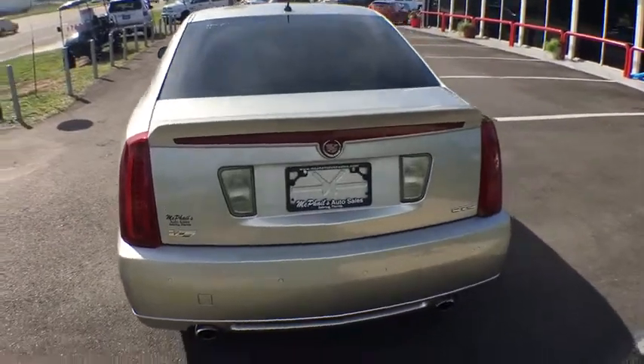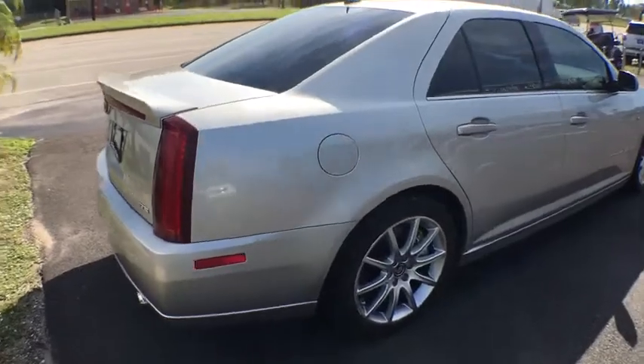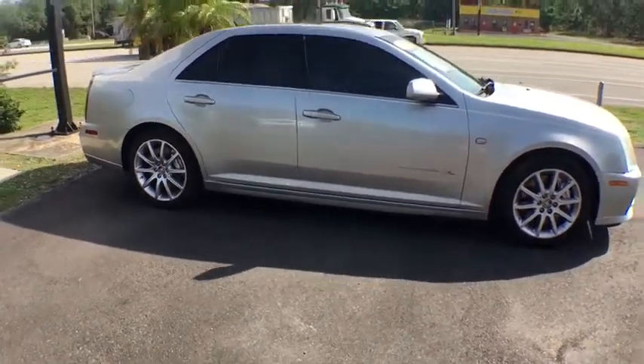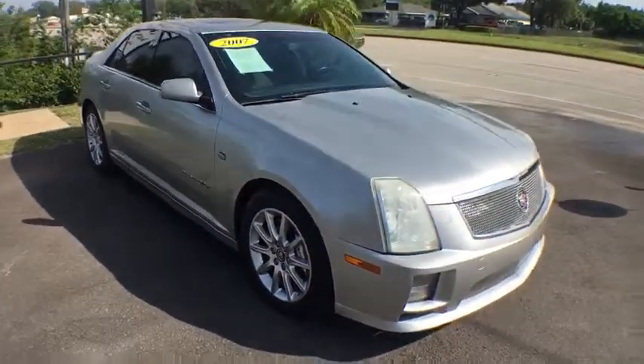This vehicle has less than 110,000 miles. Here are some of this vehicle's great options: keyless entry, OnStar, floor mats, cruise control, anti-theft security system, audio system with navigation, hands-free communication.